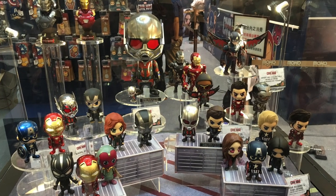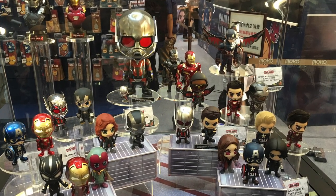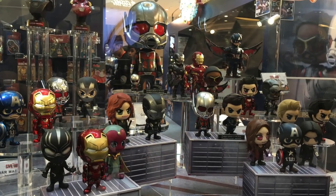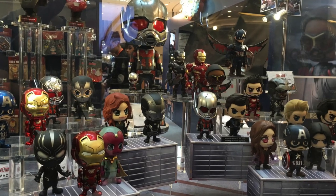Another series that's been selling a lot and has been sold for five years-plus is the Cosbaby range. They've updated the look of them and I actually prefer them, so these can be picked up as well.